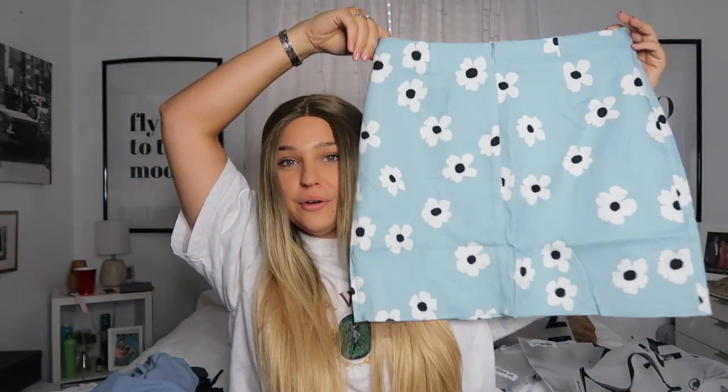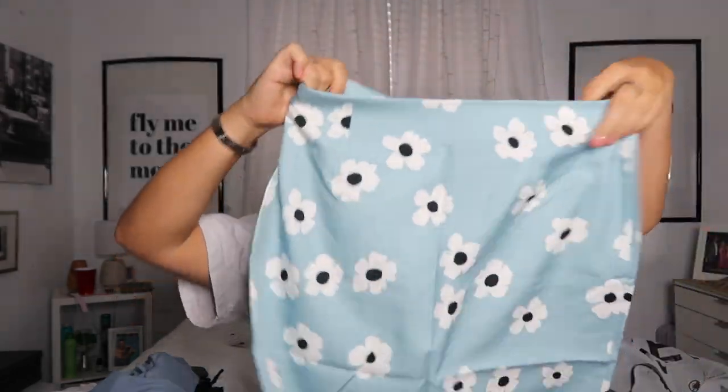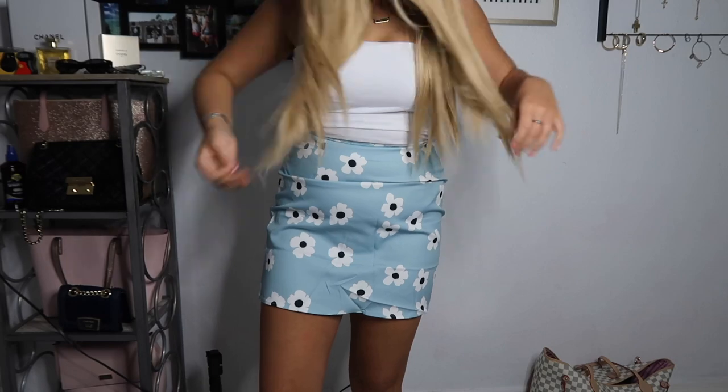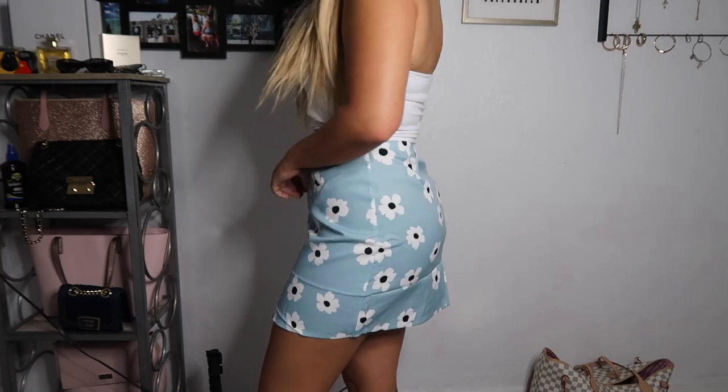This next item is actually what made me want to do this haul. Princess Polly has this exact skirt for like $60–$80 on their website, and then I found a dupe on Shein — how adorable is this? It's literally a dupe! This is called the Floral Print Zip Back Skirt and it was $15. I'm obsessed with pastel colors so I'm so excited to wear this.